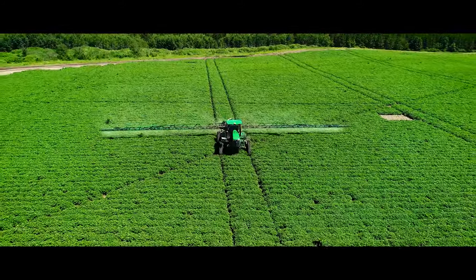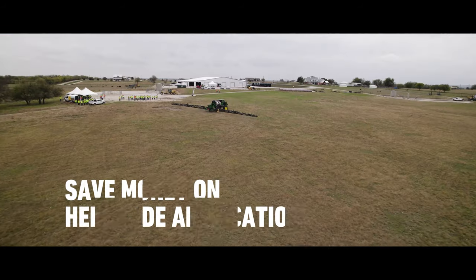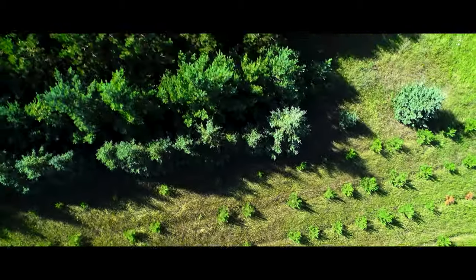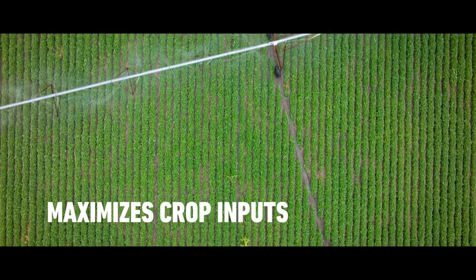With traditional spraying, you apply herbicide across the entire field in a broadcast application. Here, you're not spraying herbicide on crop where there are no weeds, so you're not affecting the crop at all — you spray specifically where the weed is. That's an immense savings when it comes to herbicide application. From an environmental standpoint, it's drastically reducing the amount of synthetic herbicides getting put on the crop.